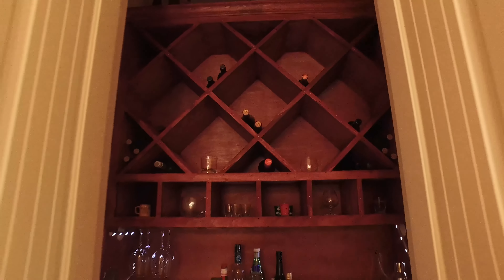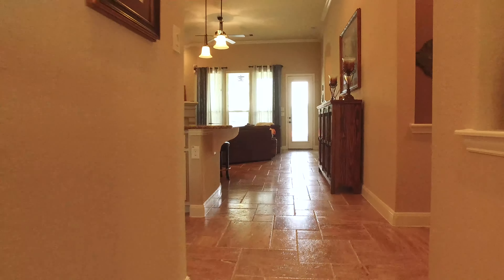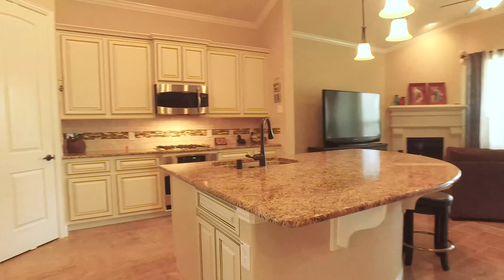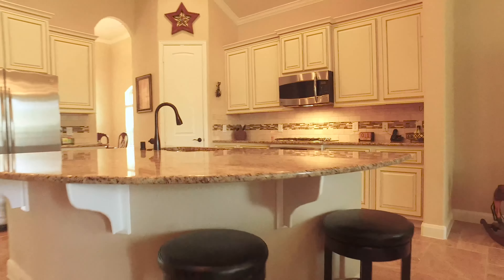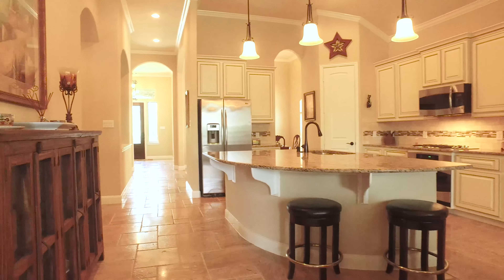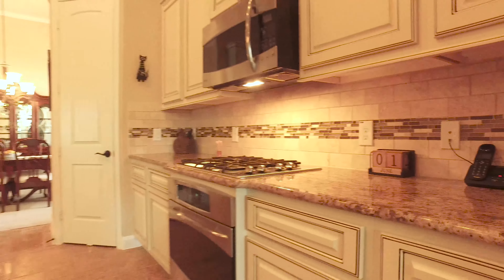Directly across from the dining room, you'll find a hidden wine closet with built-in shelving and granite countertops. This large kitchen with a massive upgraded granite island with an eat-in breakfast bar is magical. Beautiful drop-down lighting above the island adds that special touch. Ceramic and mosaic tile backsplash as well as stainless steel appliances add to the ambiance of this beautiful kitchen.